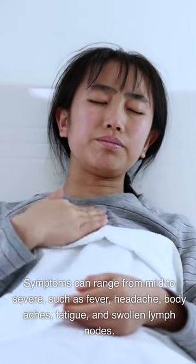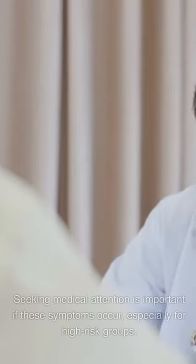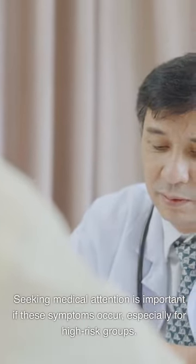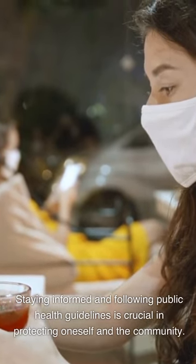Symptoms can range from mild to severe, such as fever, headache, body aches, fatigue, and swollen lymph nodes. Seeking medical attention is important if these symptoms occur, especially for high-risk groups. Staying informed and following public health guidelines is crucial in protecting oneself and the community.